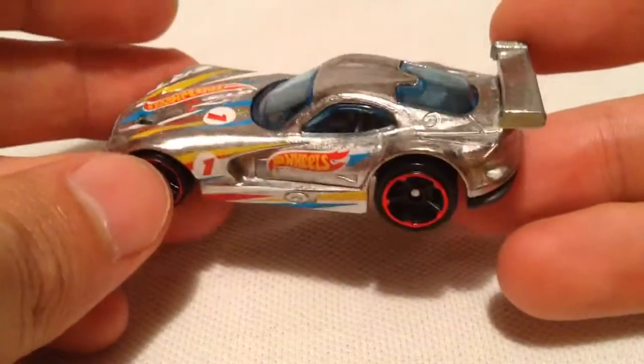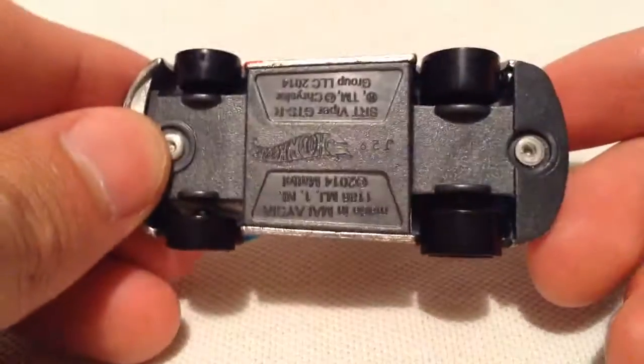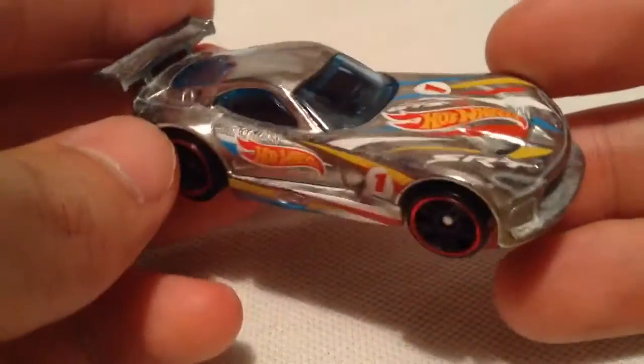One of my favorite series or segments for Hot Wheels that they do. There's the plastic base there if you want to check it out. This is one of the last Zamacs of 2016, so there it is — pretty cool. Deco is pretty awesome as well.